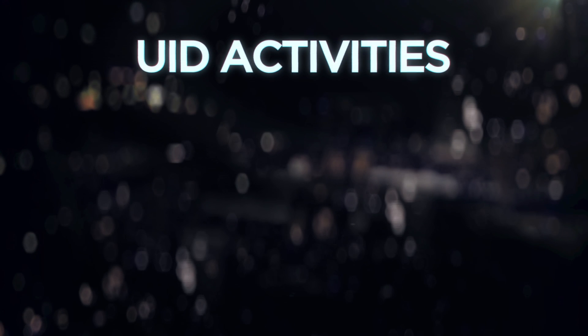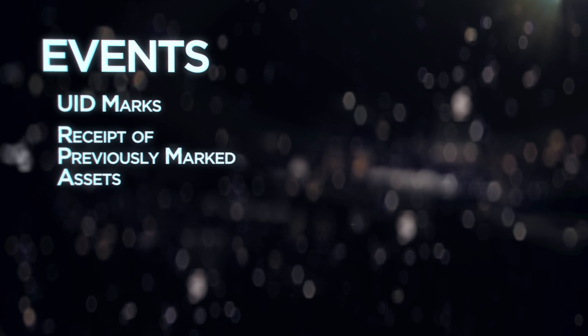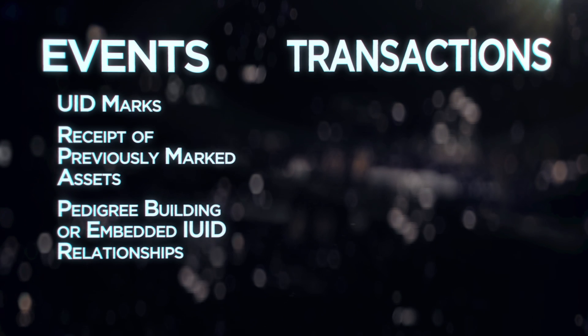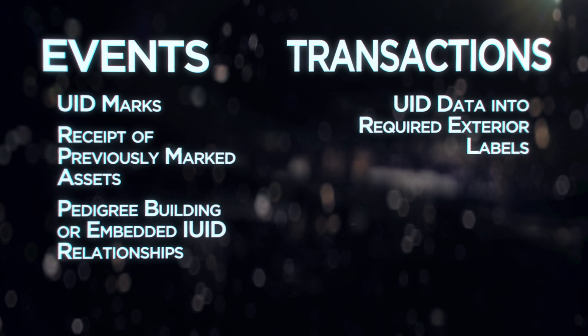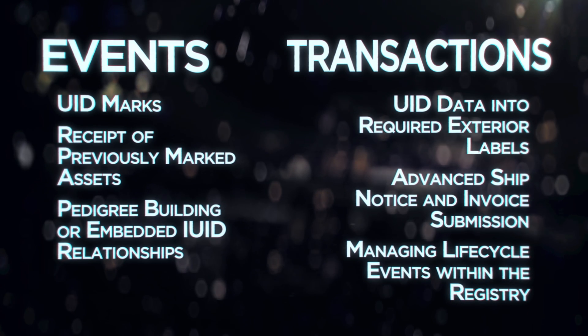UID activities generally fall into two main tasks. Events — which is the creation of UID marks, receipt of previously marked assets, and pedigree building or embedded IUID relationships — and transactions, which is the incorporation of UID data into required exterior labels, advanced ship notice and invoice submission, as well as managing life cycle events within the registry.